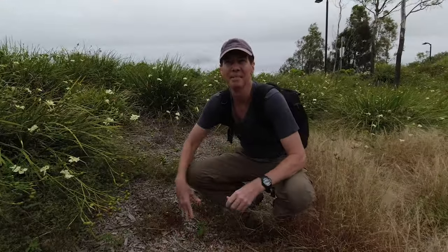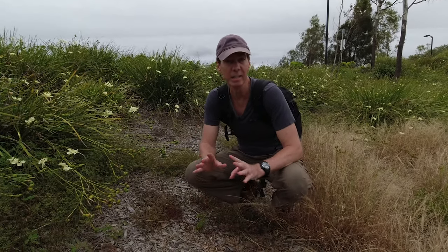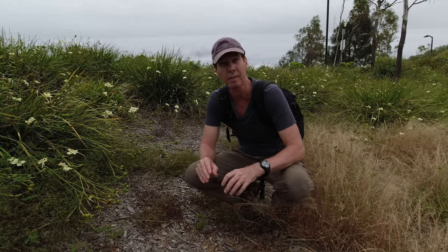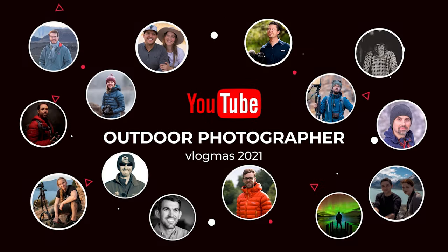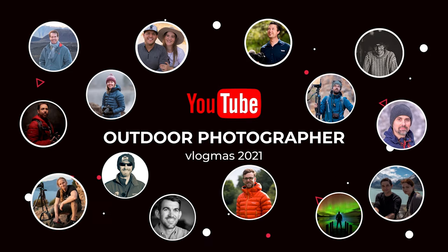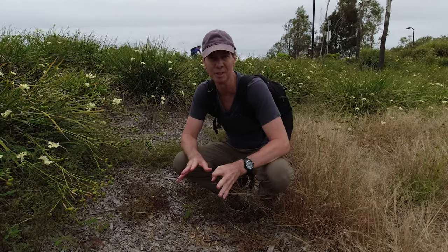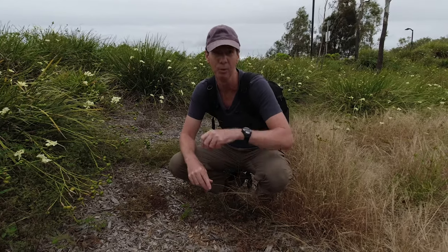I'm just going to duck down out of the wind here. This video is actually part of a collaboration playlist with other landscape photographers from around the world here on YouTube. There's new videos added to the playlist all this month, so make sure you check it out in the description box below after watching this video. There are some very talented photographers in this collab and I'm extremely honoured just to be part of it. Anyway, onto the video.